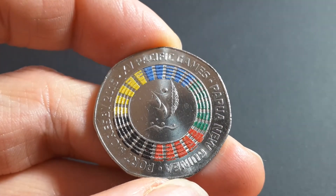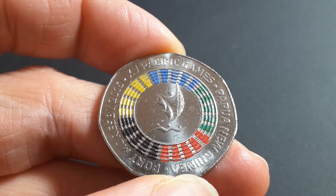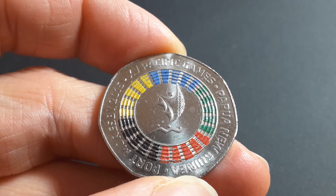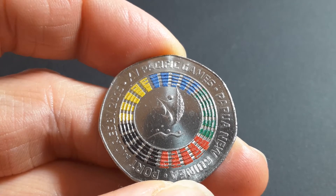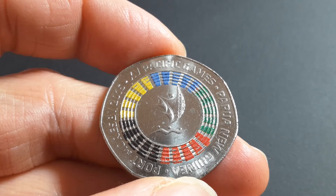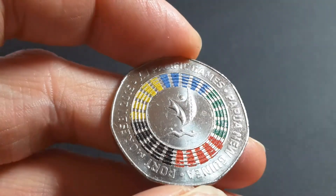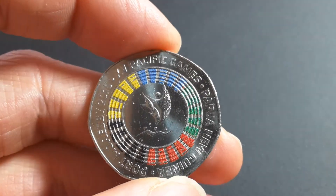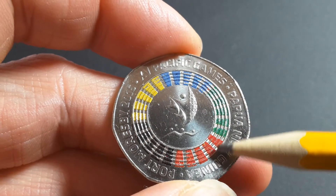This is only the second colored coin issued by Papua New Guinea. They did issue one in 2008, and that one was to commemorate — I presume — the 35th anniversary of the Bank of Papua New Guinea. This one's not bad; it reminds me of the Australian two-dollar coin in the simple way the colors have been applied.